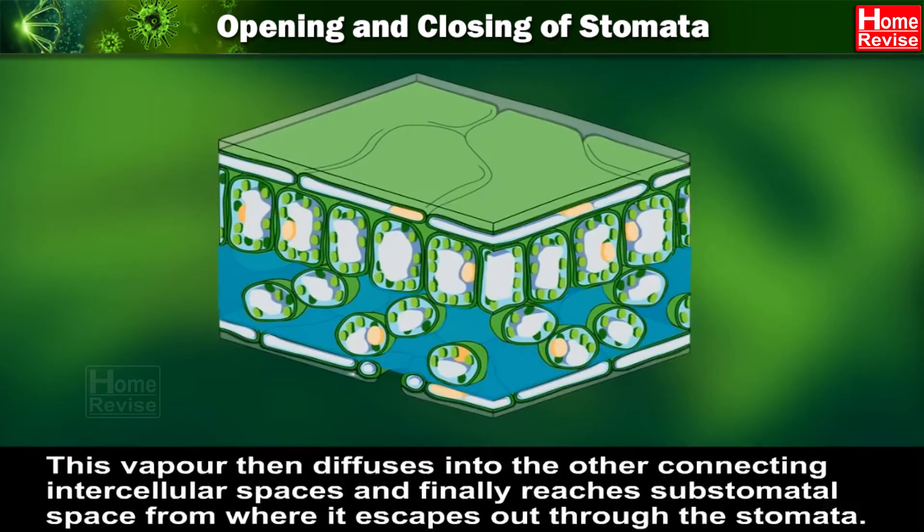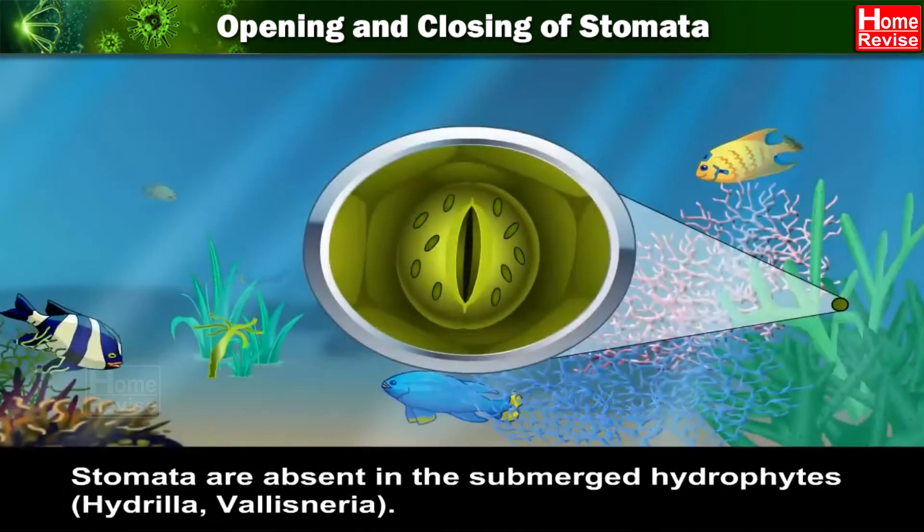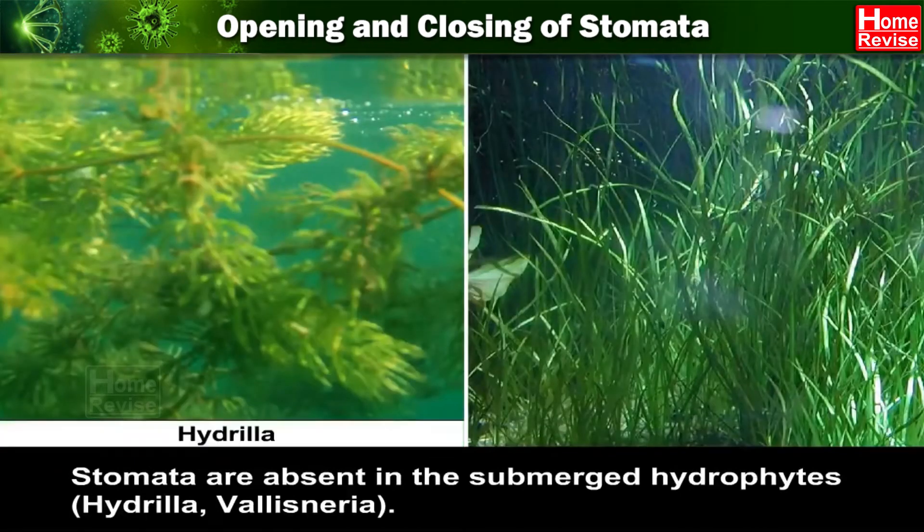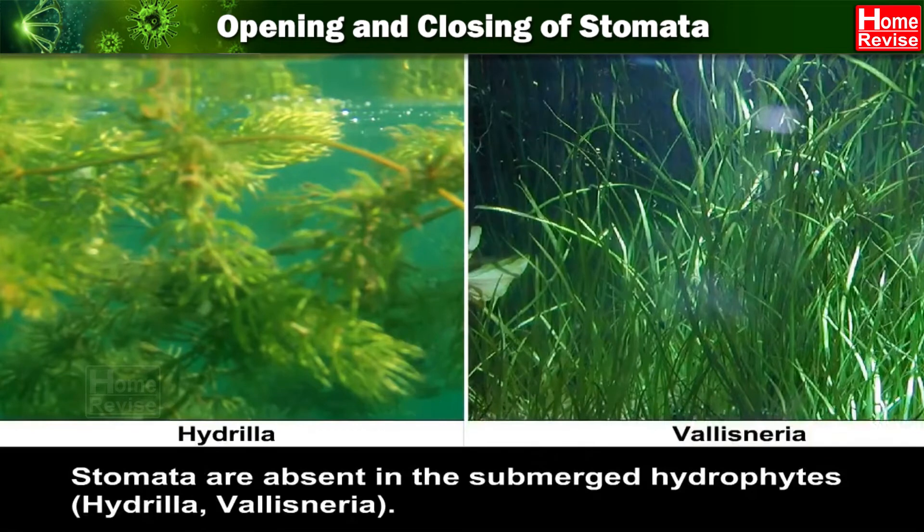This vapour then diffuses into the other connecting intercellular spaces and finally reaches the sub-stomatal space, from where it escapes out through the stomata. Stomata are absent in the submerged hydrophytes, such as hydrilla and valisneria.